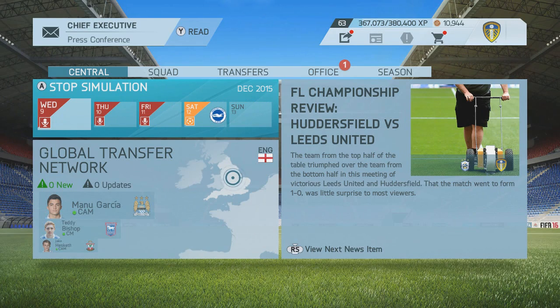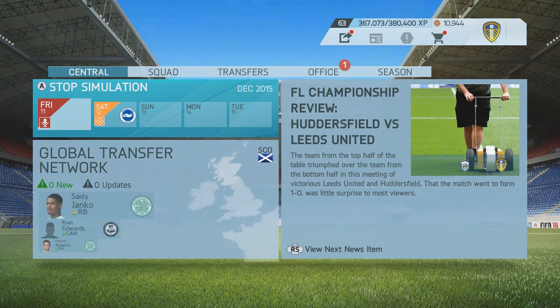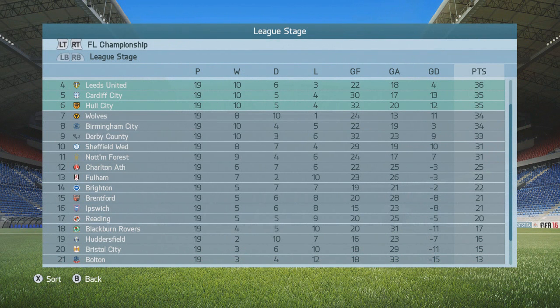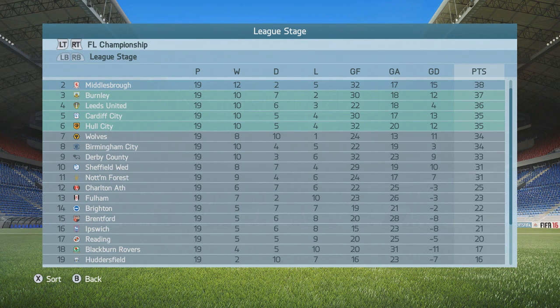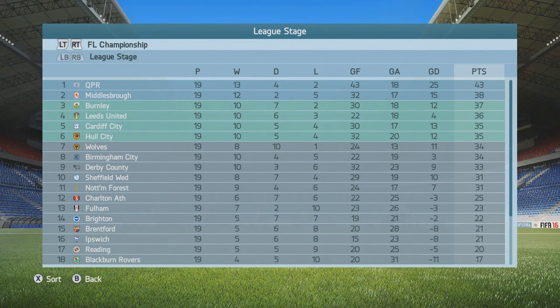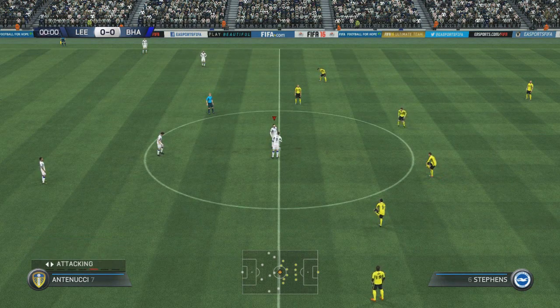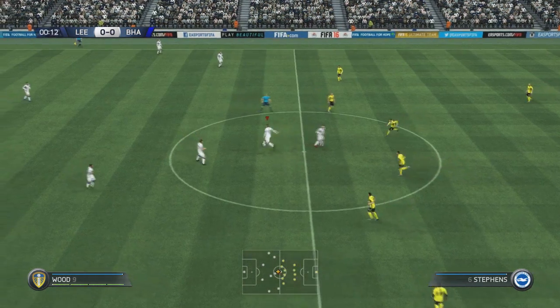The last and final game will be against Brighton. Let's just see where Brighton are on the table: Brighton are 14th on 22 points and we are 4th with 36 points. We're doing well, still 4th in that playoffs position. Alright guys, let's start this game against Brighton.